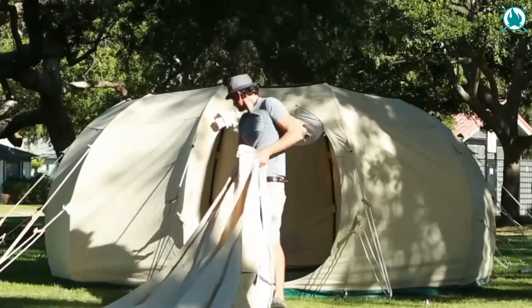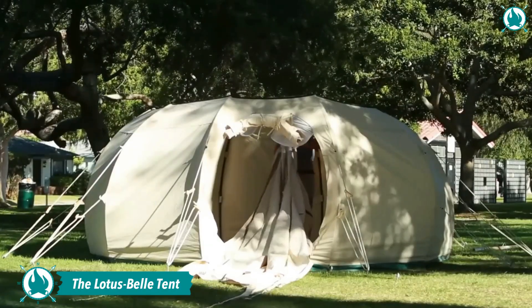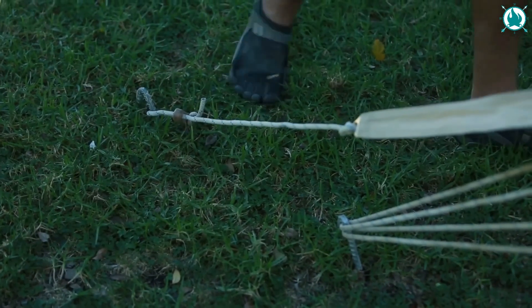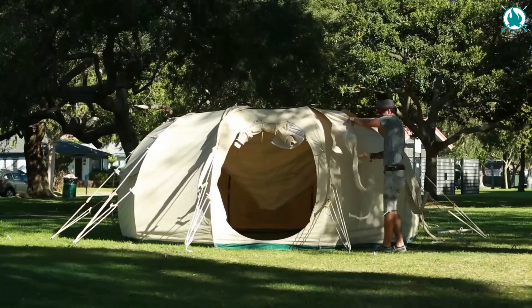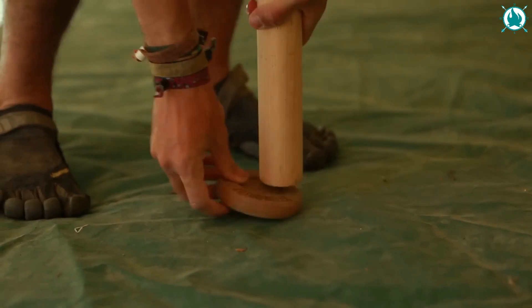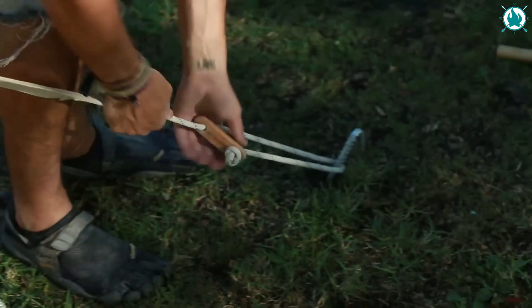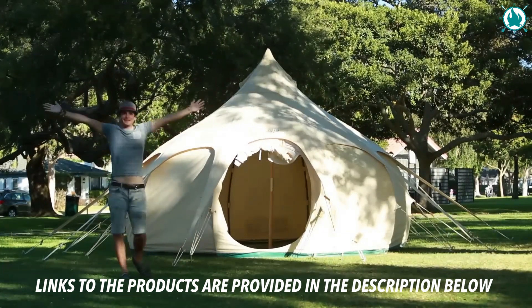The next one on our list looks like it's straight out of the Aladdin movie. Say hello to Lotus Bell Tents, the perfect solution for anyone who loves camping but craves comfort. These beautiful tents are the perfect way to elevate your camping game to the next level. Not only do they offer stunning views of the great outdoors, but they're also incredibly comfortable and spacious. And the best part? These tents can be set up in no time. Whether you're a solo adventurer, a couple looking for a romantic getaway, or a family ready for some outdoor fun, the Lotus Bell Tents have got you covered. The price of this beauty starts at just $220.